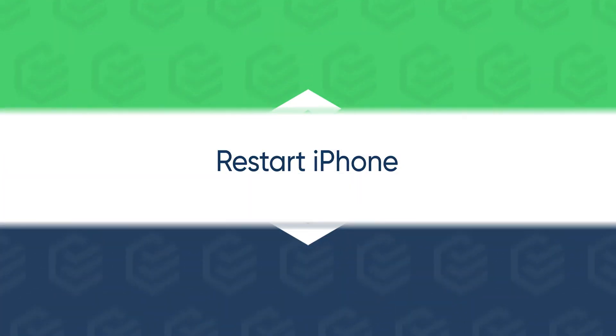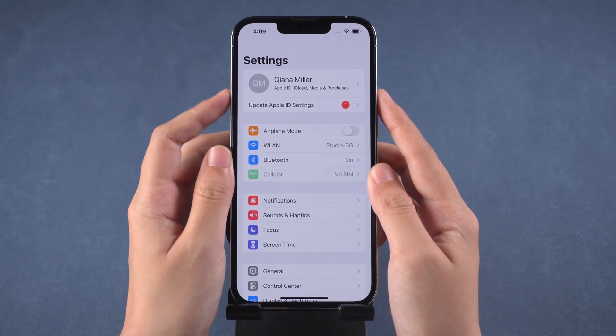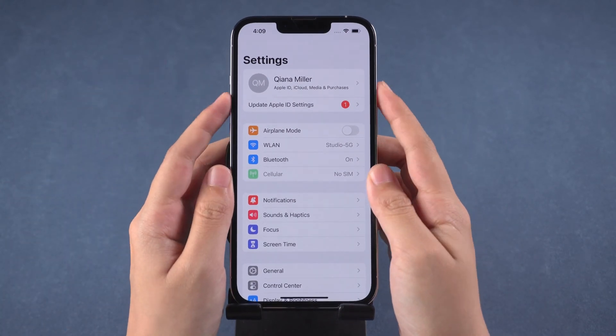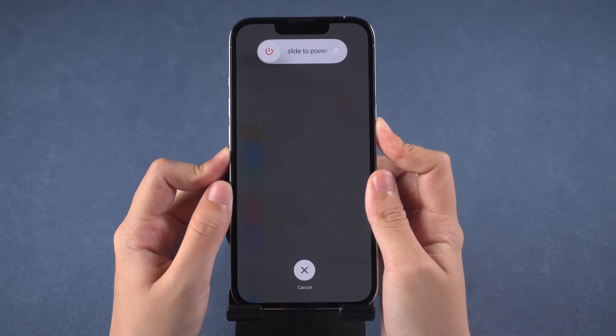If the notification didn't go away after entering the correct Apple ID password, you can try to restart your iPhone. For iPhone 13, press the volume up and volume down buttons, then hold the power button to restart.